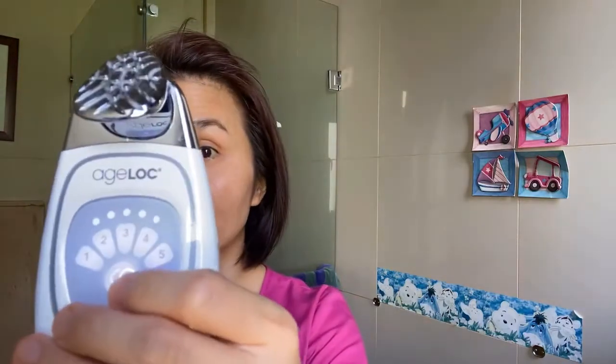Now that the pre-treatment step is done, after you clean off the pre-treatment gel, you're going to use the treatment gel. Simply put it on your device and rub it in like this. You don't need to rub it too long because it will even out together with the treatment.